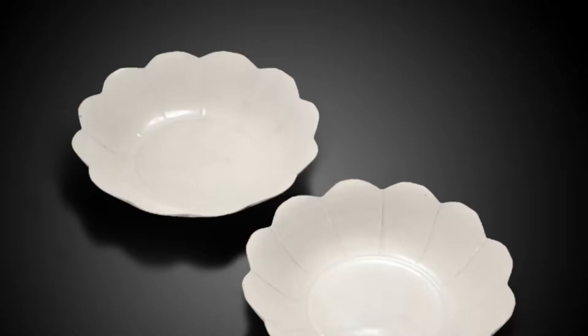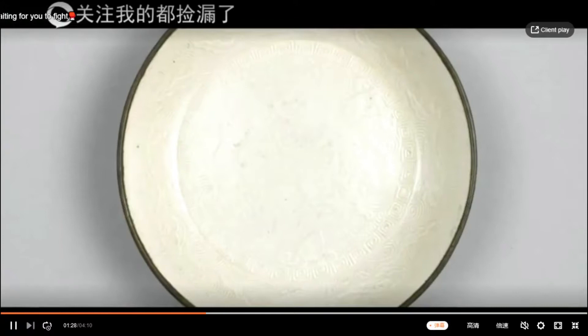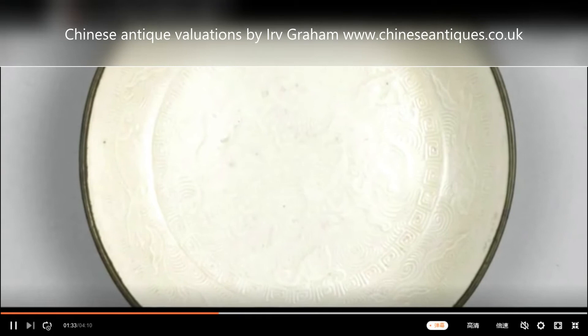Early Ding porcelain had a single color and little to no decoration. However, by the late Northern Song Dynasty there were exquisite patterns on porcelain wares, which were engraved, etched, or imprinted. The patterns were precisely laid out, with a clear sense of sections and layers; lines were clean and organized into loose and dense areas.